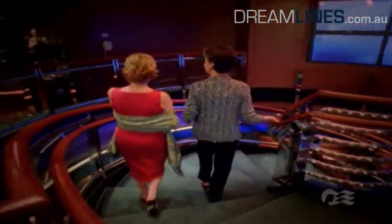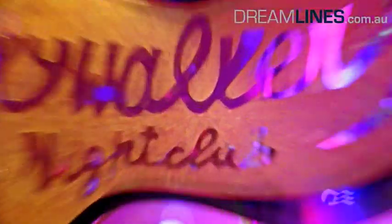As the sun goes down, you can settle into one of the evening venues. Enjoy the lively atmosphere with live bands or hit the dance floor in one of the clubs on board.